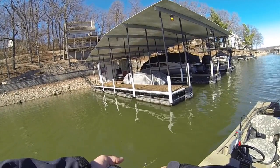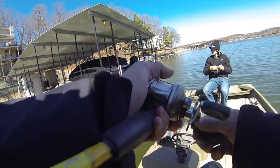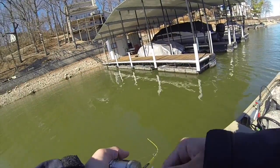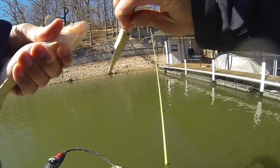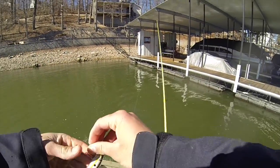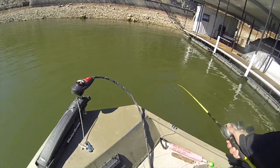Remember you caught the other little one? Yeah, ever since I caught the big one. It's 3:20, February 25th, Saturday, out here on the Ozarks.